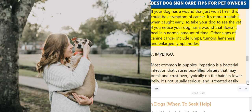6. Cancer. If your dog has a wound that just won't heal, this could be a symptom of cancer. Other signs of cancer include lumps, tumors, lameness, and enlarged lymph nodes.